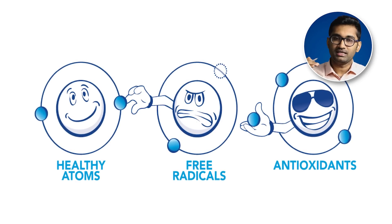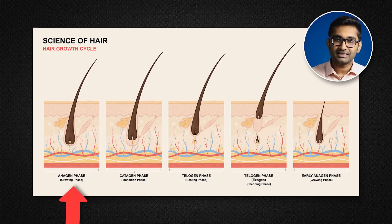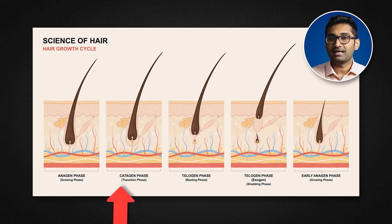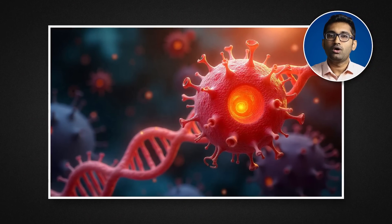The body uses antioxidants as a defense mechanism against free radicals. During melanin production, free radicals are also generated. If the antioxidant defenses are overwhelmed, there is a lot of oxidative stress that contributes to graying.